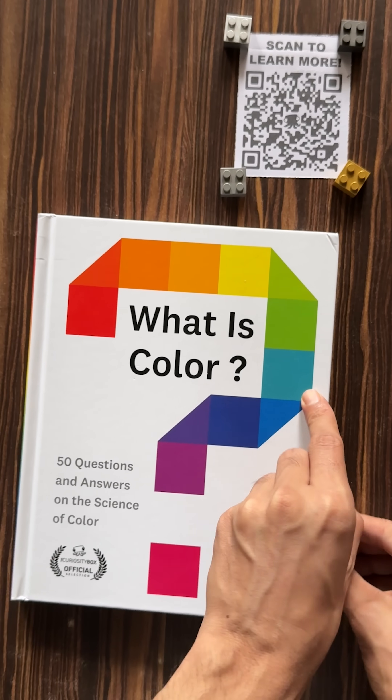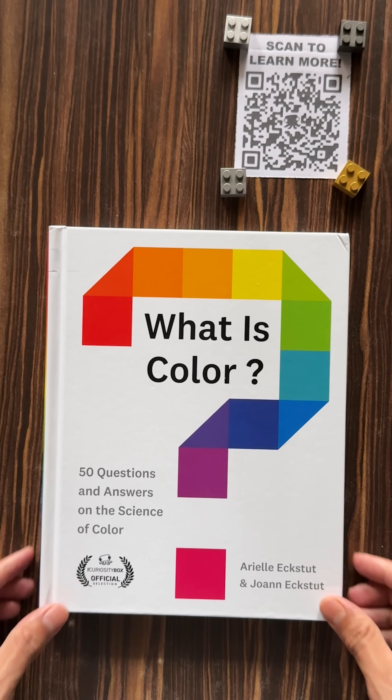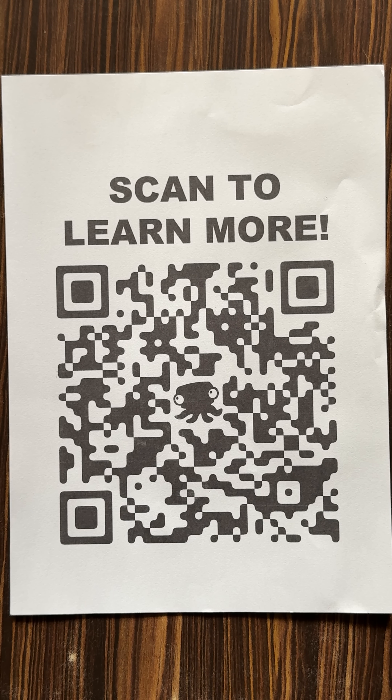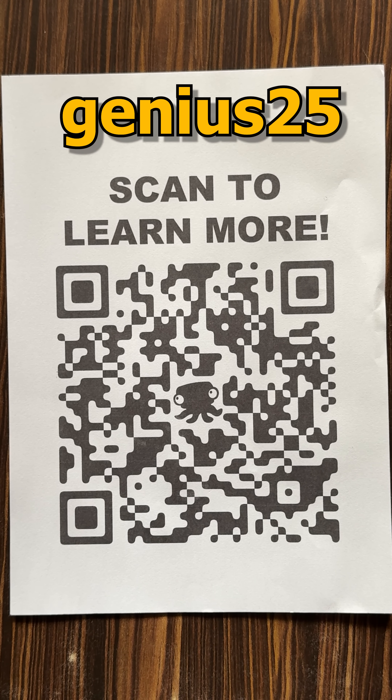Want to explore more? You can get this book inside the Curiosity Box. Hurry — scan this QR code or click the link in the description to grab your own Curiosity Box subscription, and don't forget to use the code genius25 to get 25% off your first box.